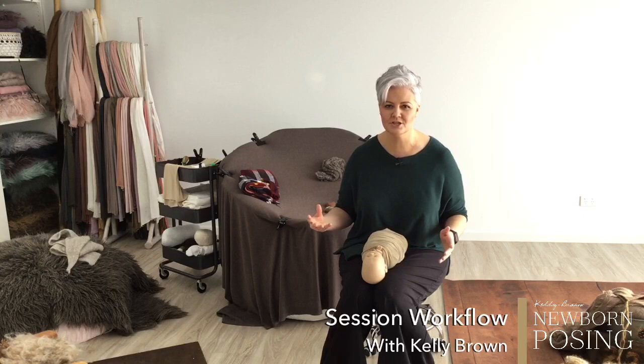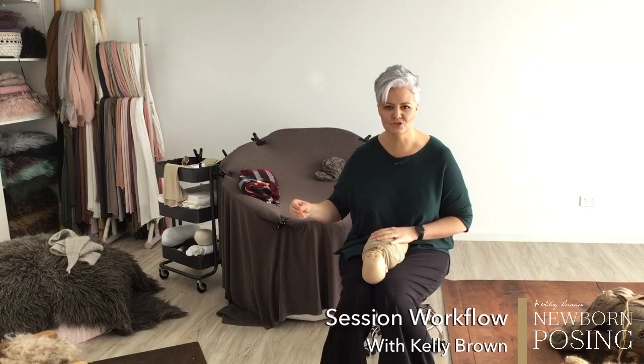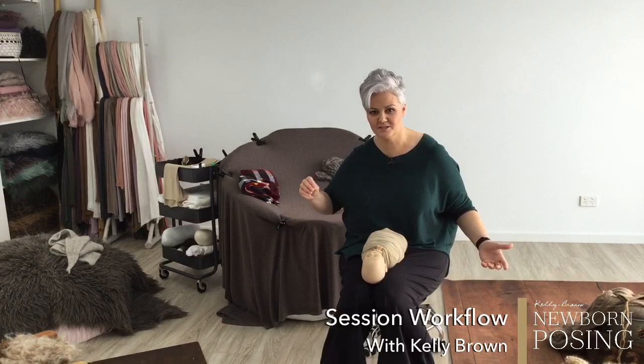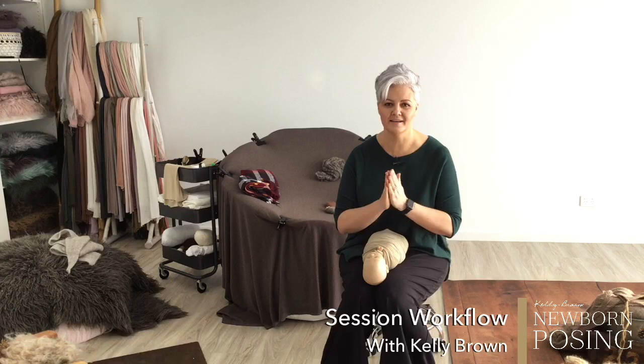As we evolve as photographers, we always change. I've been doing this 17 years and I am constantly reassessing what works and what doesn't within my sessions. That process of evolution — learning to streamline everything based on past experiences — is essential, because you don't know what you don't know and you can't buy experience.